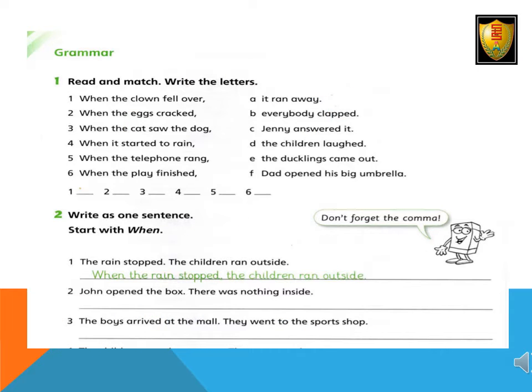Grammar: Read and match, write the letters. 1. When the clown fell over, the children laughed. 2. When the eggs cracked, the ducklings came out. 3. When the cat saw the duck, it ran away.